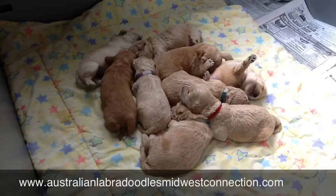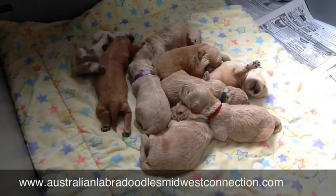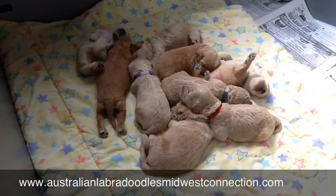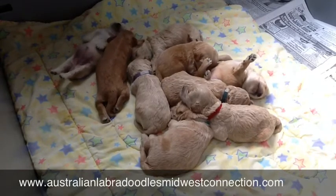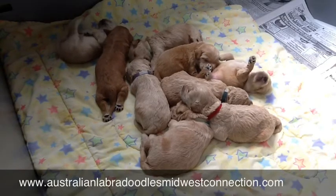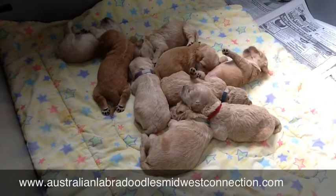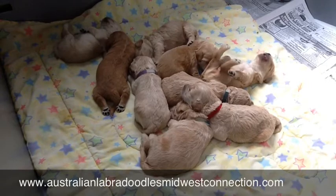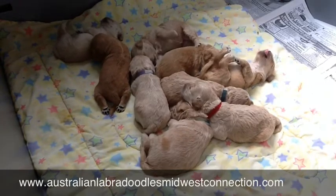Do you see them all lounging there? So funny. At this stage they just sleep, wake up, eat, poop, and then fall back asleep again. They wake up, crawl over, nurse some more and eat. They're just growing in leaps and bounds because that is pretty much their schedule for the next couple of days. And then they'll really start learning how to walk and run around and play.